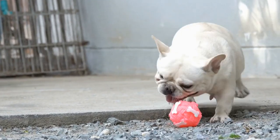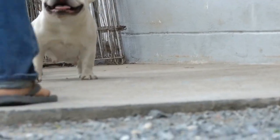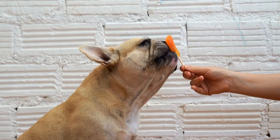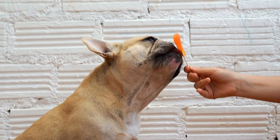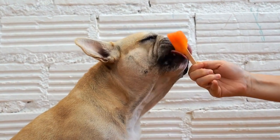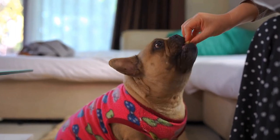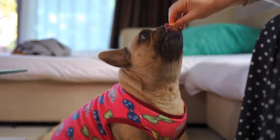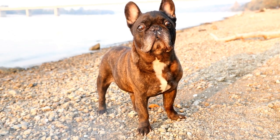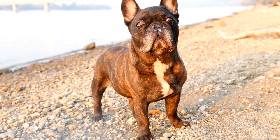So, how can you manage your French Bulldog's digestive health? Here are a few tips to keep in mind. When feeding a balanced diet, opt for high-quality dog food that is specifically formulated for French Bulldogs. These diets are designed to meet their nutritional needs while also addressing any digestive sensitivities. Avoid feeding your Frenchie table scraps or foods that are known to cause gastrointestinal upset, such as fatty or spicy foods.